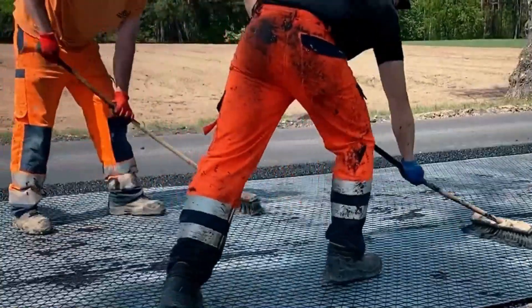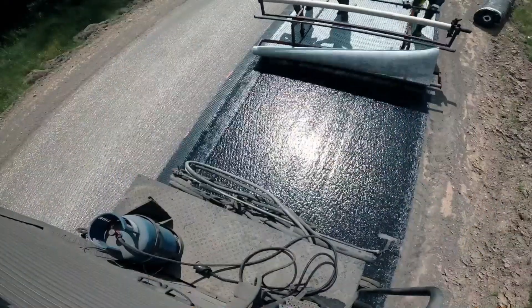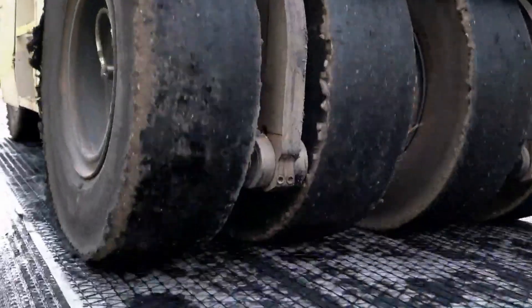It offers construction companies significant advantages through reduced asphalt thickness requirements, lowering overall paving costs. The technology proves beneficial even for high-performance applications like racetracks.